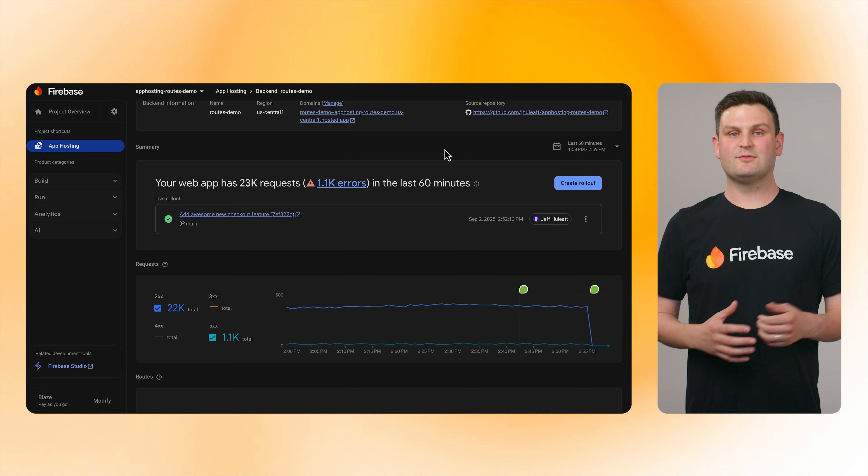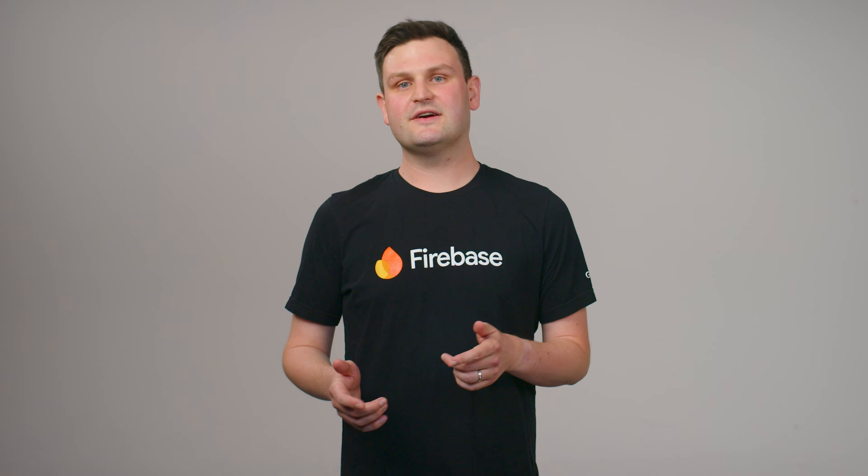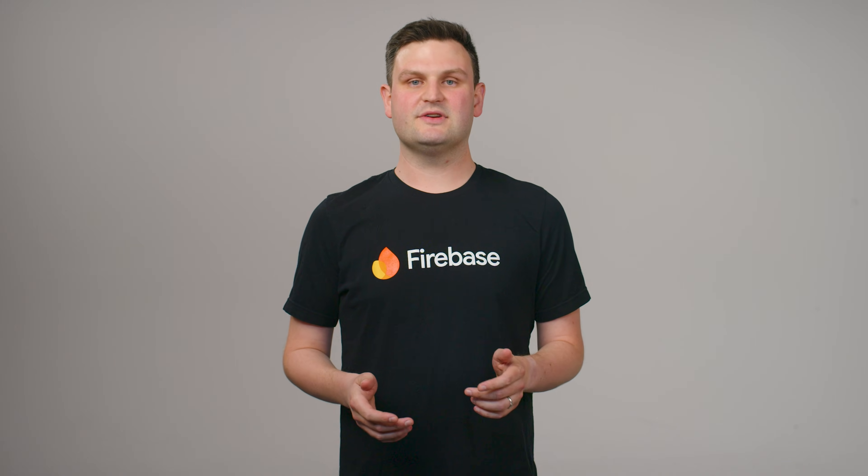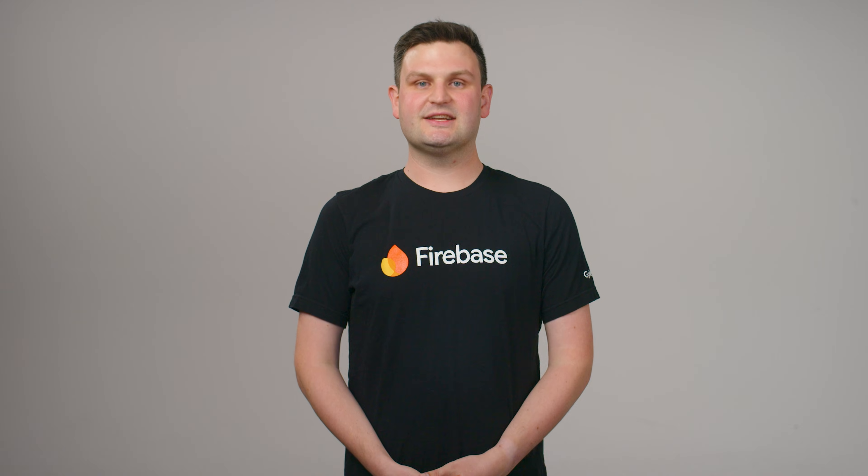There's also a usage tab with more in-depth stats. However, certain routes in a web app are more important than others. Some need to be server-rendered reliably for each user, while others care about speed above all else. That's why we've introduced route-based metrics for App Hosting. Now you can identify specific routes or groups of routes that are most important to you and monitor stats for just those routes.